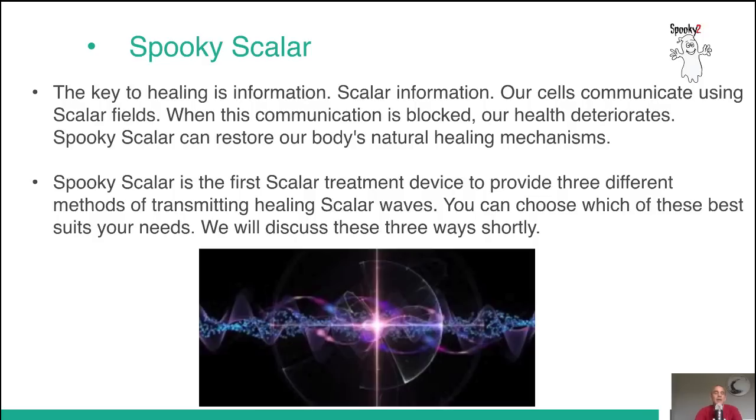The key to healing is information — scalar information. Our cells communicate using scalar fields. When this communication is blocked, our health deteriorates. Spooky Scalar can restore our body's natural healing mechanisms.